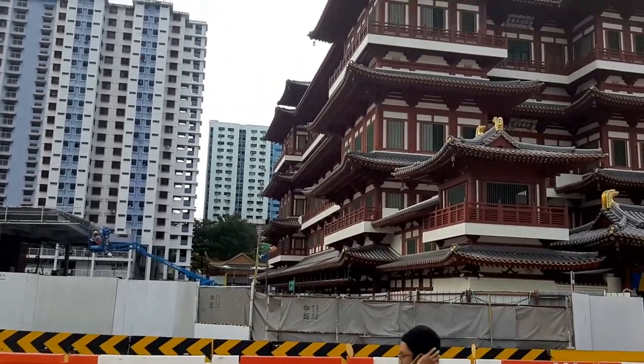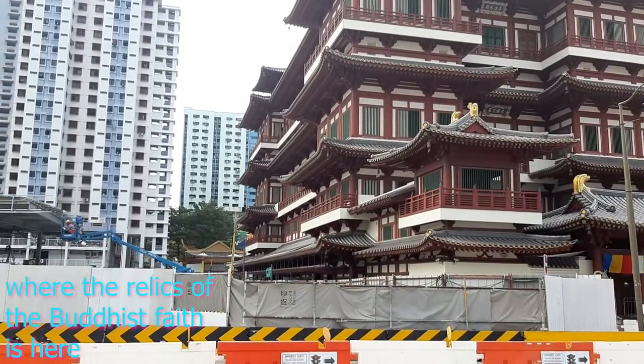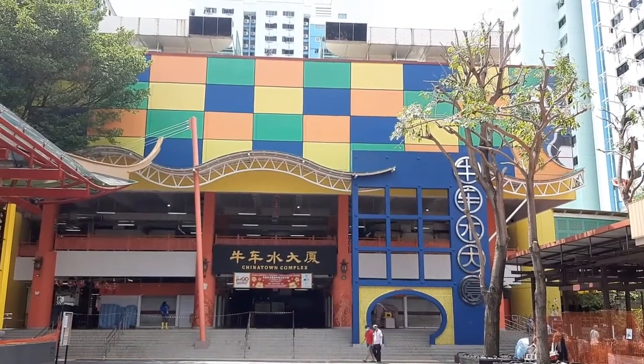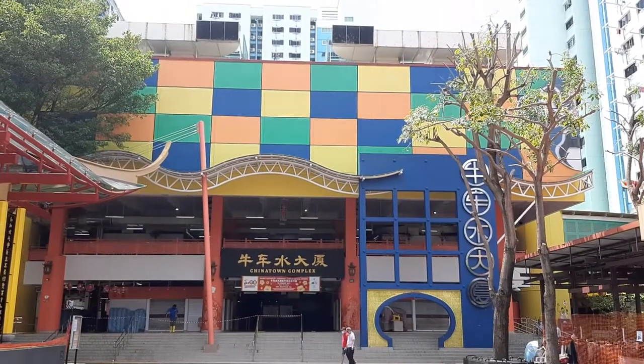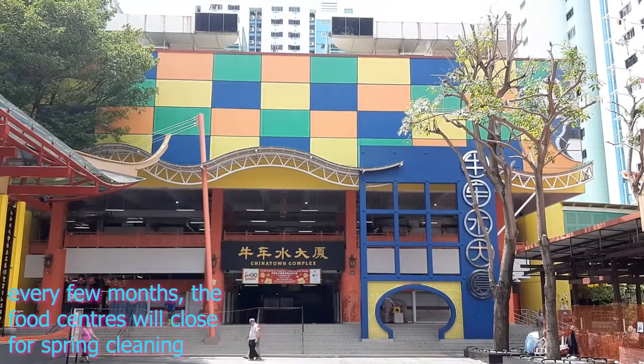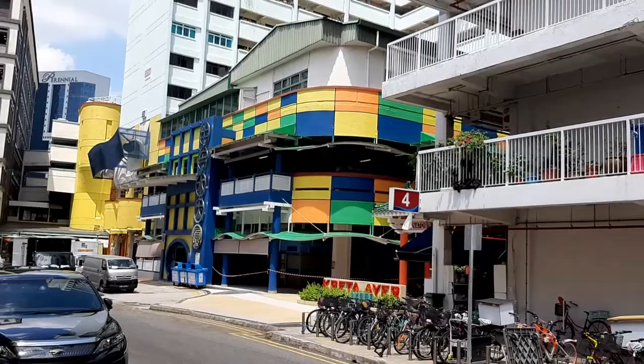We need to cross the road first, and then past the temple. And here we are at Chinatown Complex. Unfortunately it's cleaning day, so we can't go here.